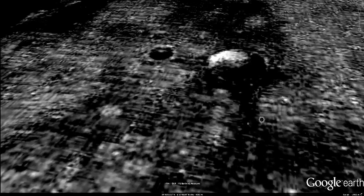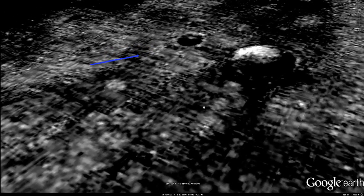There's a UFO. See its shadow on the surface.